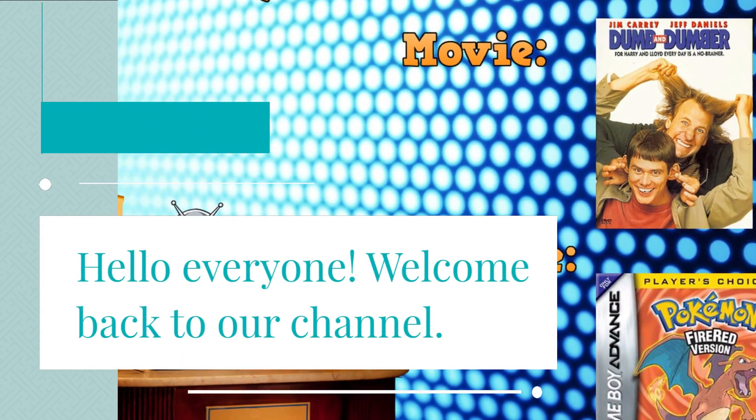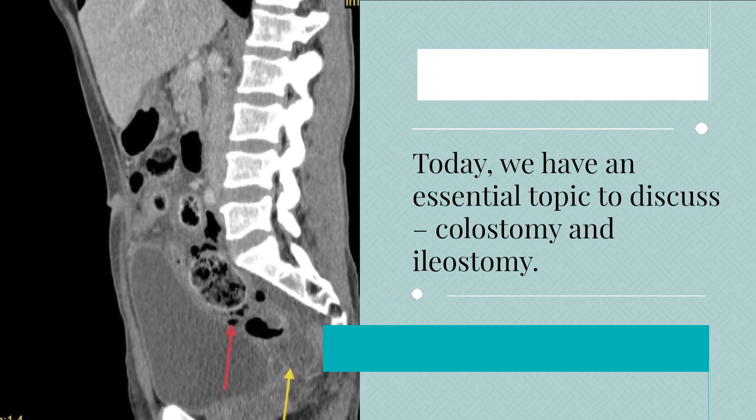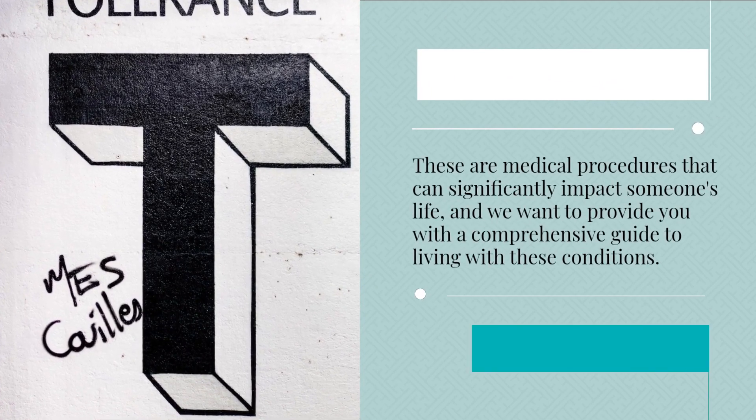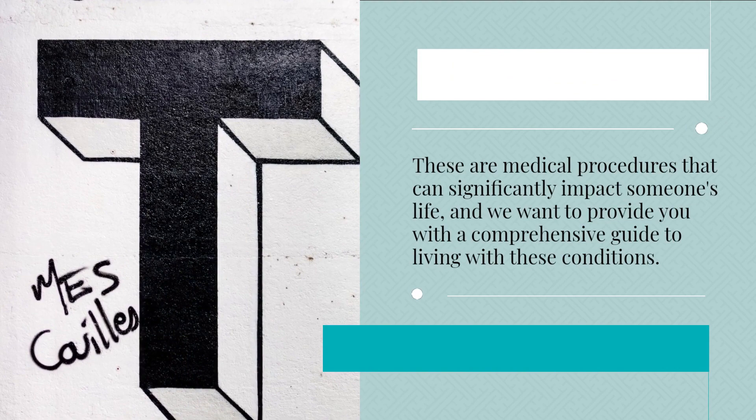Hello everyone! Welcome back to our channel. Today, we have an essential topic to discuss: colostomy and ileostomy. These are medical procedures that can significantly impact someone's life, and we want to provide you with a comprehensive guide to living with these conditions.